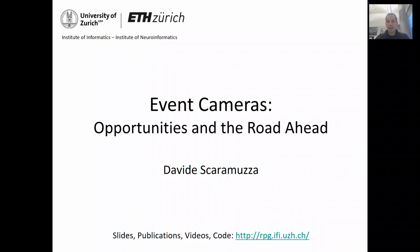Hello everyone, my name is Davide Scaramuzza. I am from the University of Zurich, where I direct the Robotics and Perception group. This talk will be about a bio-inspired vision sensor called Event Camera that I have been working on for the past six years.